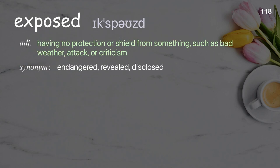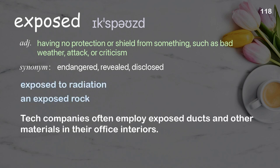Exposed: having no protection or shield from something, such as bad weather, attack, or criticism. Examples: exposed to radiation, an exposed rock. Tech companies often employ exposed ducts and other materials in their office interiors.